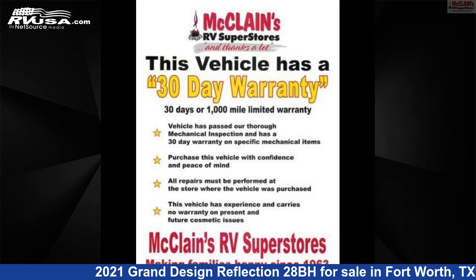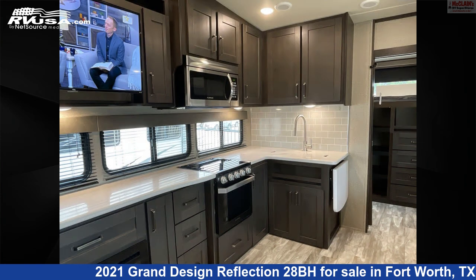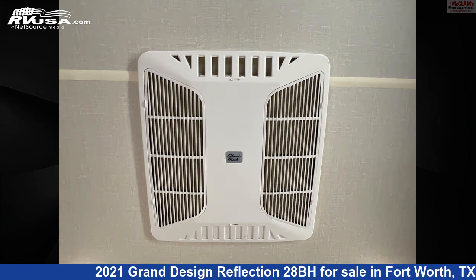The unloaded weight of this 2021 Grand Design Reflection 28BH is 8,997 pounds.